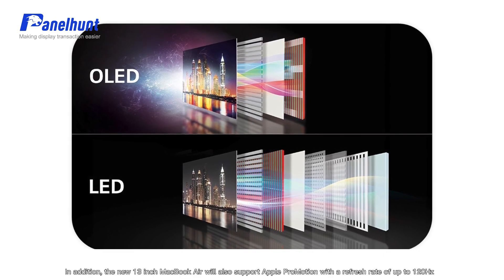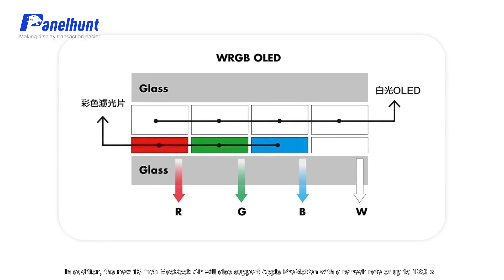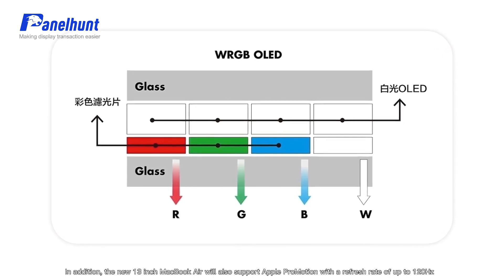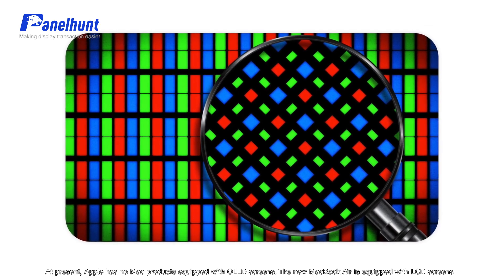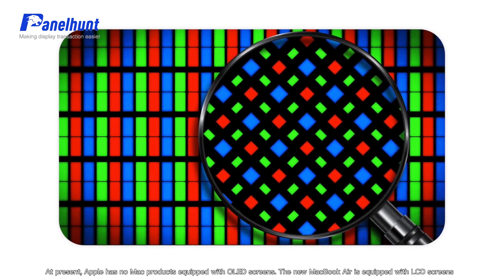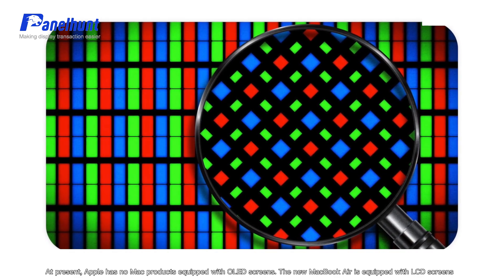In addition, the new 13-inch MacBook Air will also support Apple ProMotion with a refresh rate of up to 120Hz. At present, Apple has no Mac products equipped with OLED screens, and the current MacBook Air is equipped with an LCD screen.